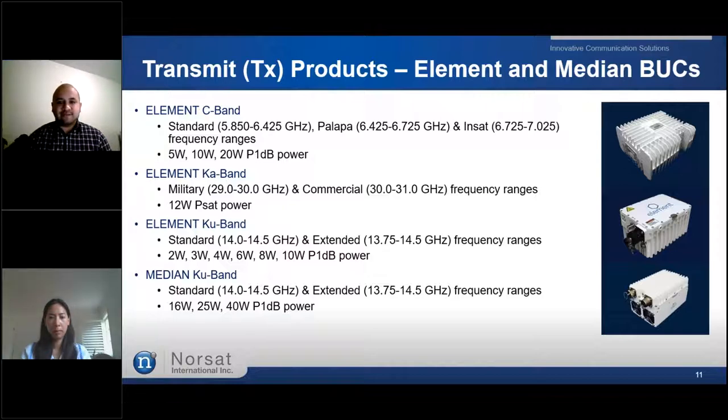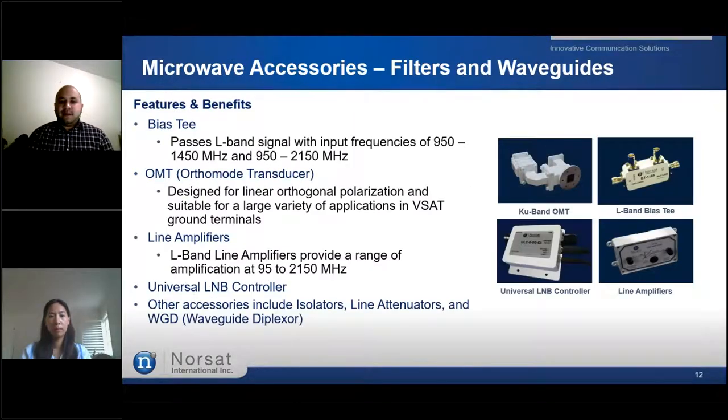Up next, we have NORSAT's microwave accessories, offering very high performance and reliability in the smallest form factor. All standard microwave components provide high performance, such as our bias tees, our OMT — short for orthomode transducer — for linear orthogonal polarization filtering for your VSAT. We also provide line amplifiers, universal LNB controllers for NORSAT multiband LNBs, isolators, line attenuators, and waveguide diplexers — whatever accessories you may require for your VSAT terminal.